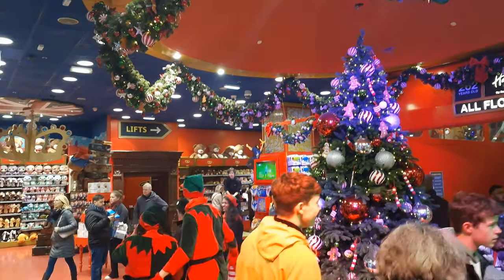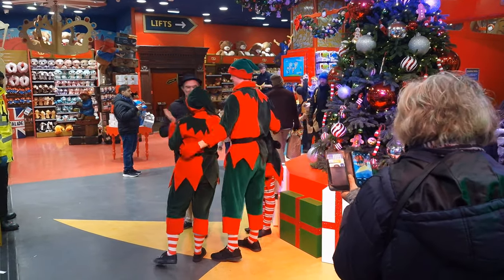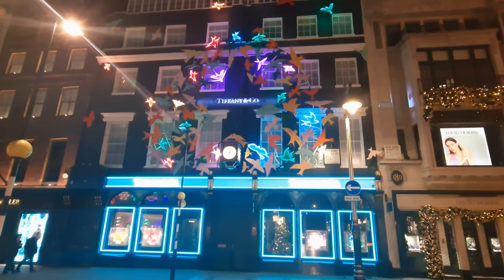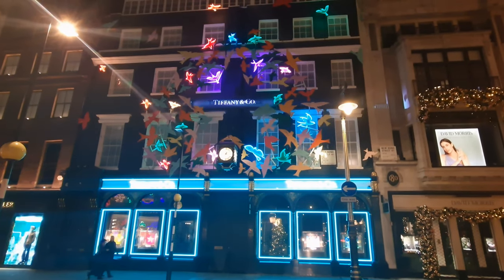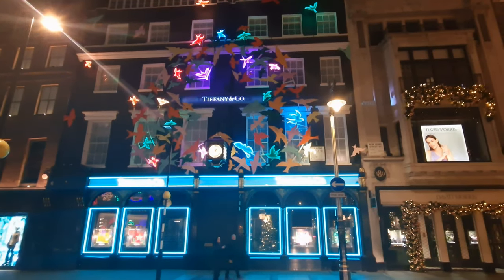So that's Hamleys and their Christmas decorations and windows — anyone can go up and have a selfie with them. Let's hit Old Bond Street, a five-minute walk from Hamleys, and go back to Tiffany. When we showed this before, they had all the birds up there and the star silhouettes, but what they didn't have on were the bright lights of Tiffany — the beautiful greeny colour and also the birds lit up on there as well, so we wanted to bring that to you.